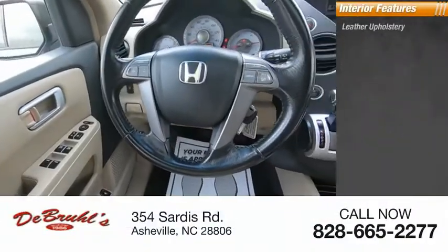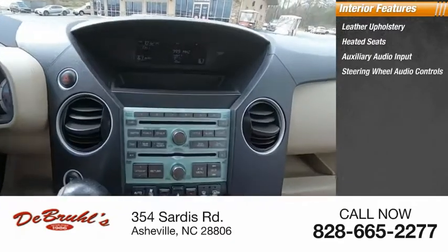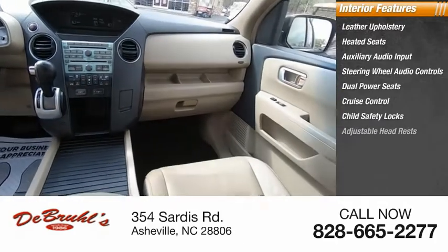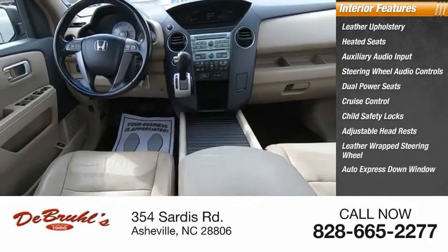Inside you'll find leather upholstery, heated seats, auxiliary audio input, steering wheel audio controls, dual power seats, cruise control, child safety locks, adjustable headrests, leather wrapped steering wheel, and auto express down window.